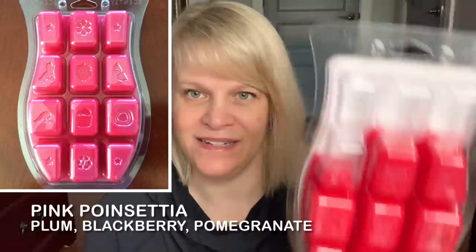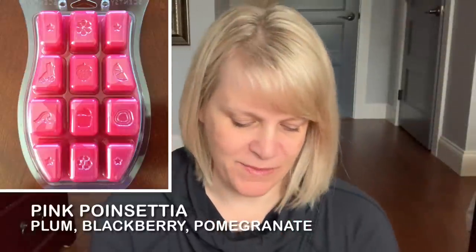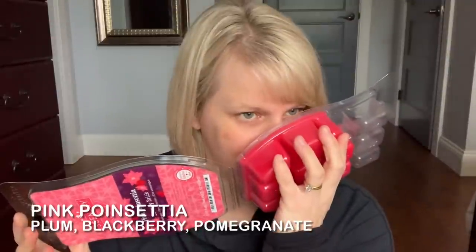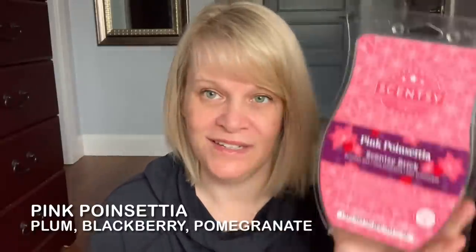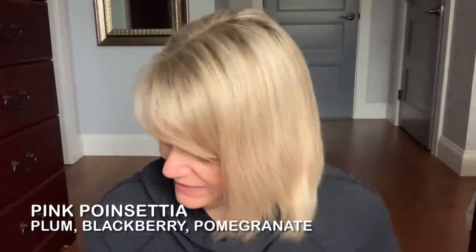Pink Poinsettia — I used about three and a bit cubes. I don't remember the exact notes but I think it's got plum and blackberry. It's like a soft, airy scent that reminds me of a fruity vodka drink. That's what it reminds me of. I'm going to melt the rest in my daughter's room.